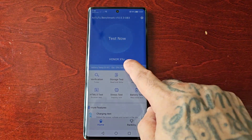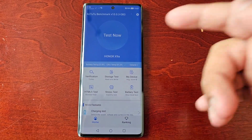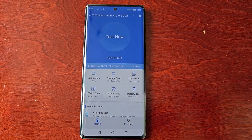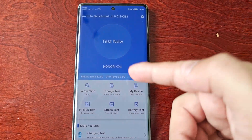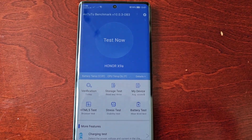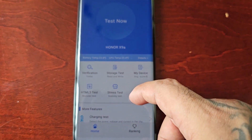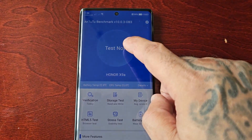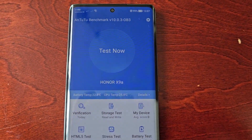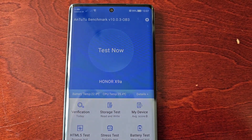I'm not sure why it's saying Honor X9a — this is actually the Honor Magic 5 Lite, but both phones are pretty much similar, so maybe that's why it's showing X9a. We're going to start the test. I'm going to speed up the video and then we'll check out the results once it's done.